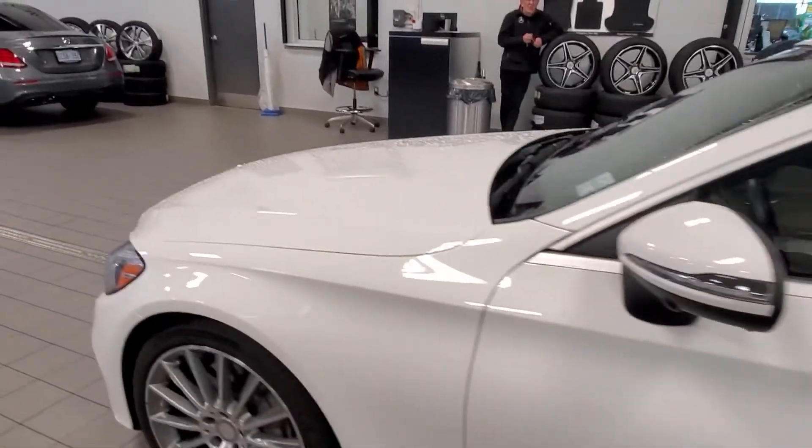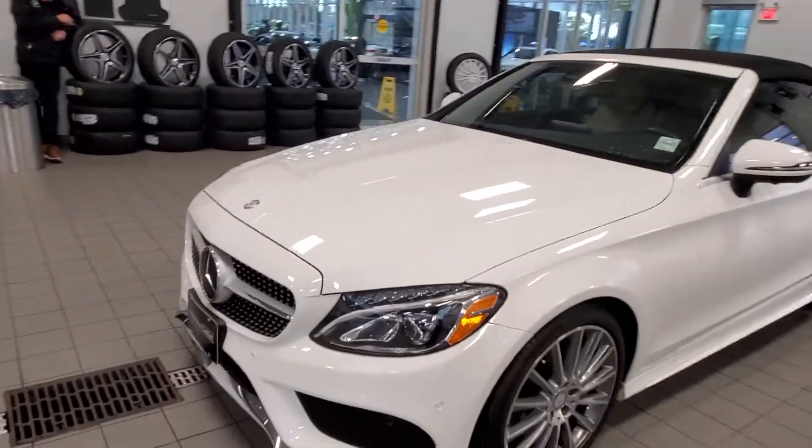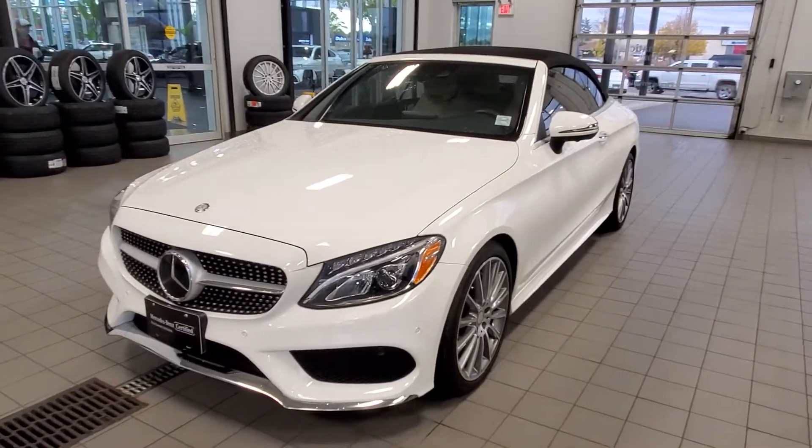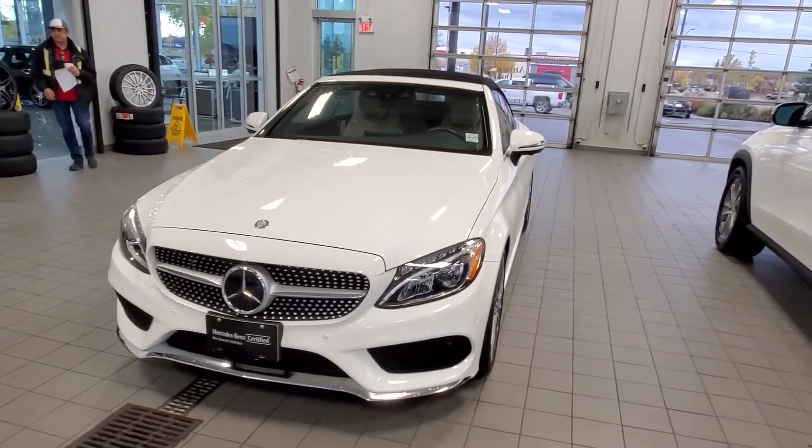Items of note in the premium package are the integrated garage door opener, Parktronic sensors on the front and rear with active park assist, GPS, satellite radio, ambient lighting, keyless go, and illuminated door sill panels.